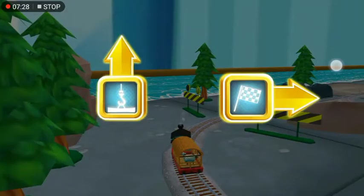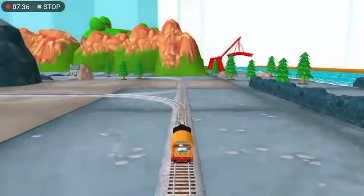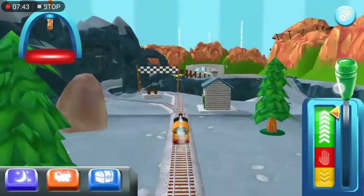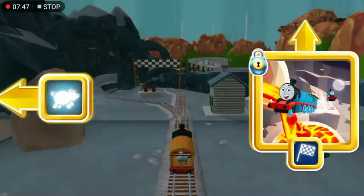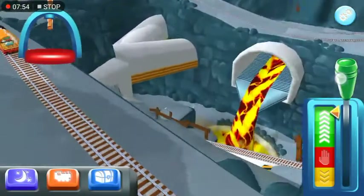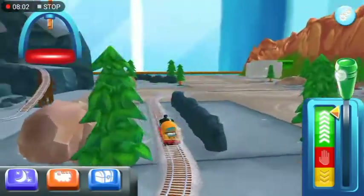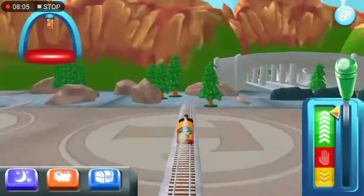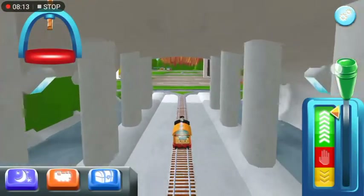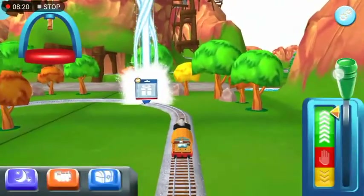Which way do you want to go? Forward leads to the Sodor Steamworks. Left leads to the Pig Farm. We're near the Pig Farm. Let's go! Next stop, Tidmouth Sheds. Great!